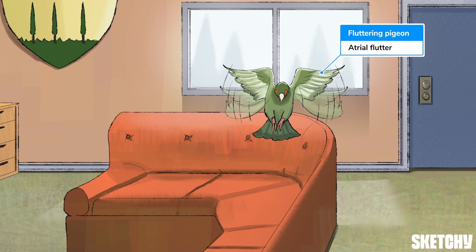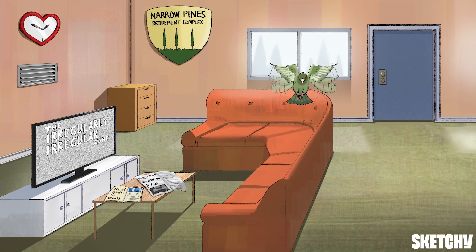This fluttering pigeon represents aflutter, which is caused by a re-entrance circuit around the tricuspid annulus in the right atrium. The circuit usually fires at a very rapid rate, close to 300 beats per minute. The AV node blocks some of these impulses, while others get through and form narrow QRS complexes as the ventricles get activated. While afib and aflutter have differing electrophysiology, they both have very similar presentations, risk factors, and treatment goals.